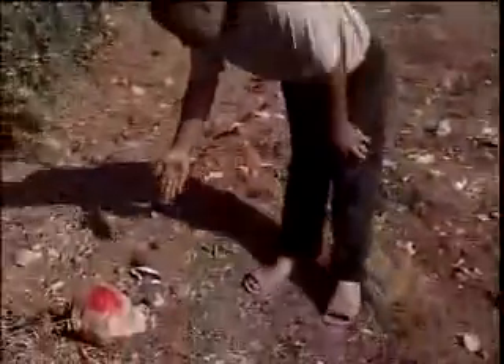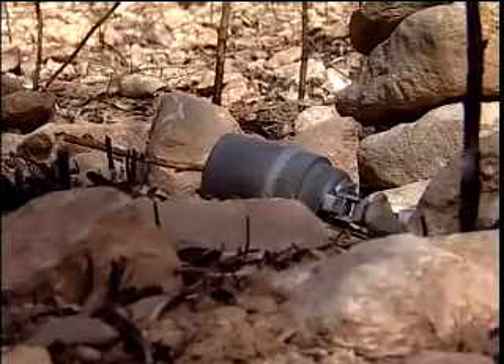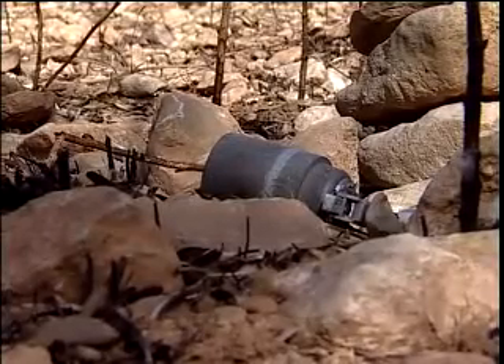A farmer shows us one of many cluster bombs which landed in his olive grove. Hundreds of unexploded bombs remain littered across the area.